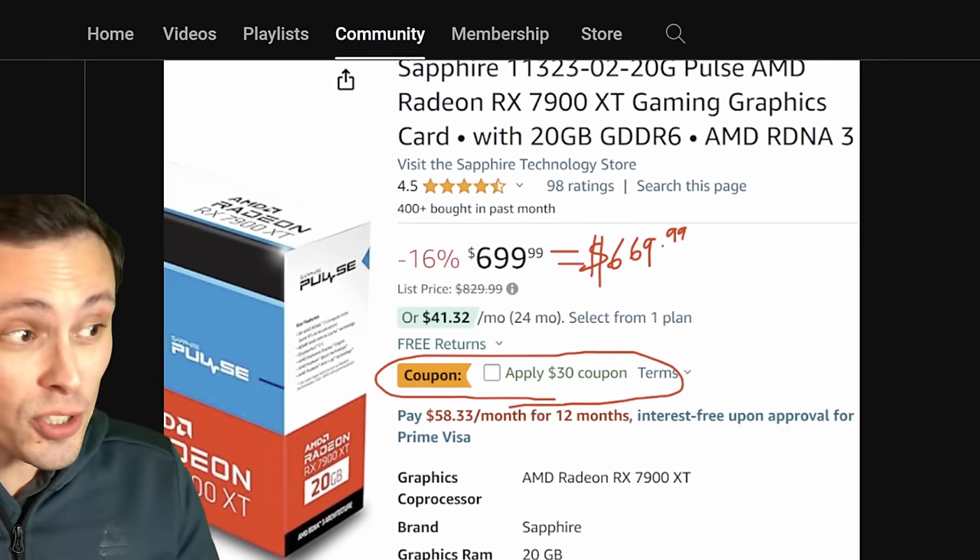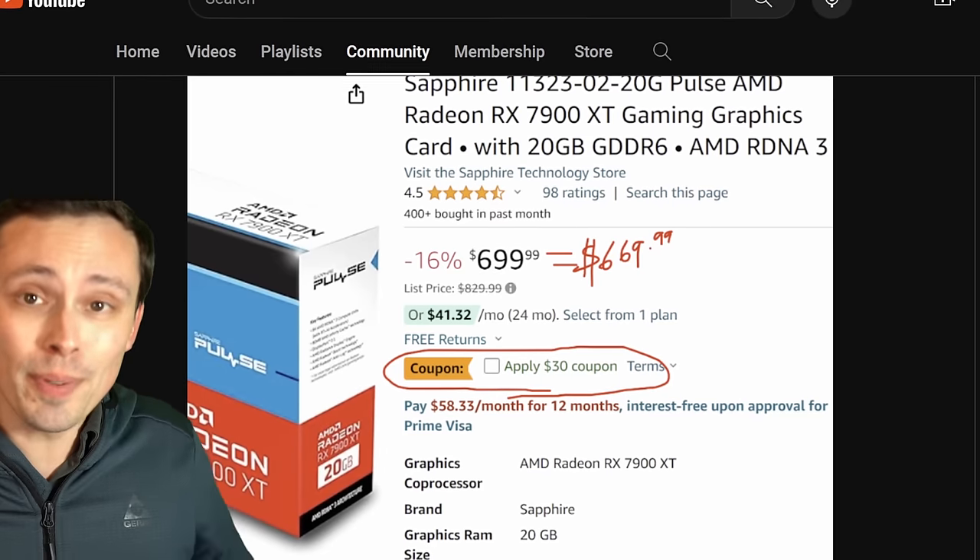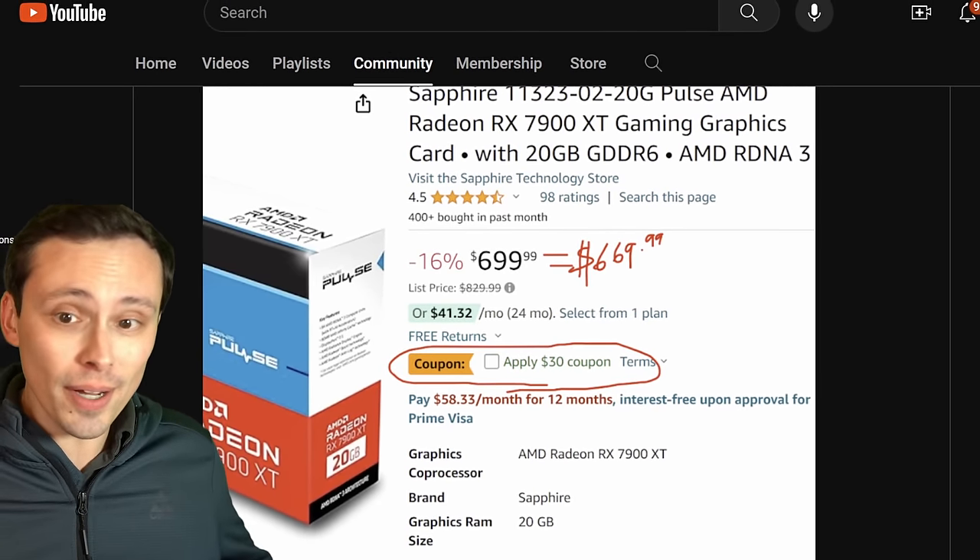We have a lot of news to talk about today, but let's start with what I think is the most exciting thing, which is GPU prices dropping, at least on certain models. Let's talk about it a little bit.